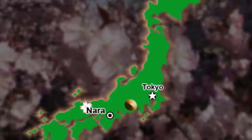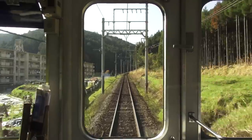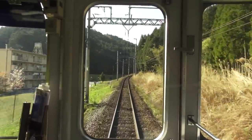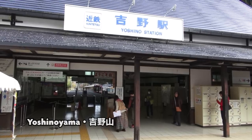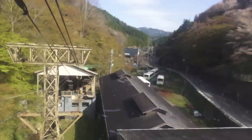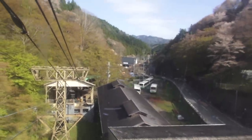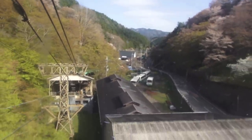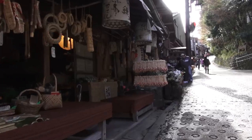Let's jump on the train and head to another mountain location — this time, Nara in the Kansai region. Yoshinoyama is the destination, and it's accessible by local train from Kyoto and Osaka. The cable car is the oldest in Japan. If the word 'old' scares you, try hiking up.